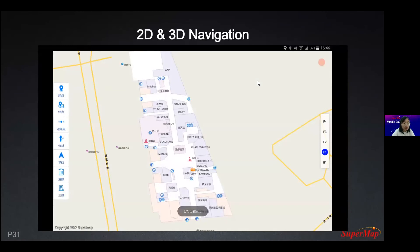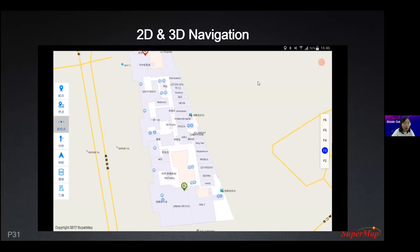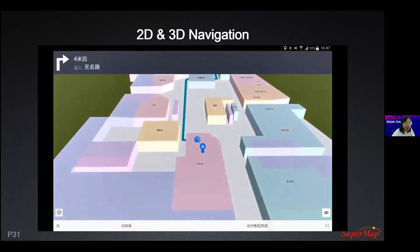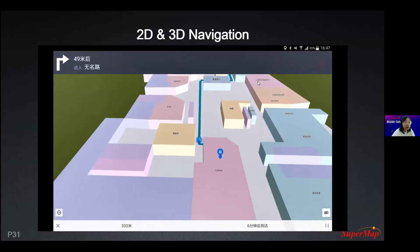This is a 2D and 3D navigation demo. First, the traditional 2D navigation shows floor plans. You can switch floors by clicking the floor number, then select your origin and destination to get a route. Then you can switch to 3D view to see the same 3D route.